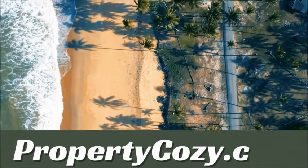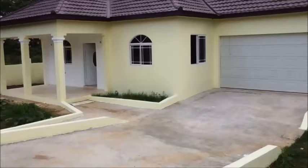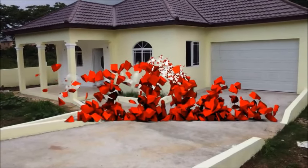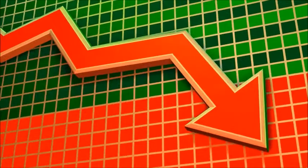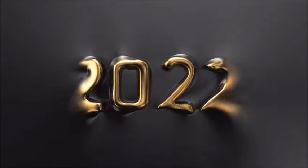Hey guys, welcome to another property showcase by propertycosy.com. We have here a brand new house that was recently reduced in price. It was reduced by Jamaican $2 million, or US $12.9 thousand dollars. This bungalow house was built in 2022.